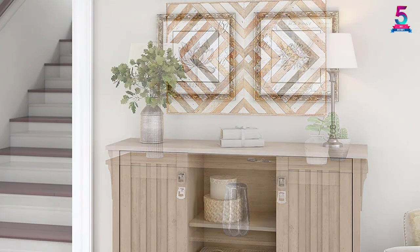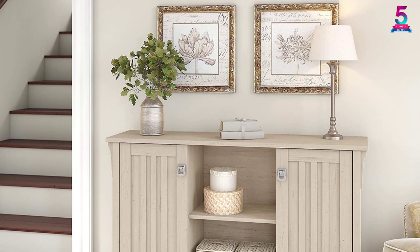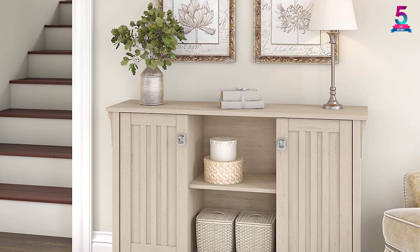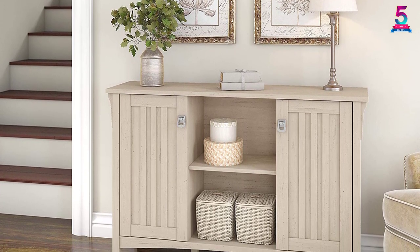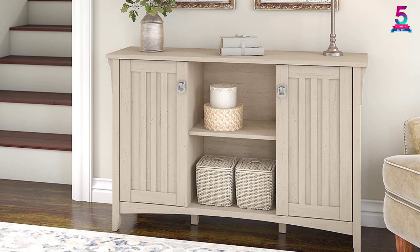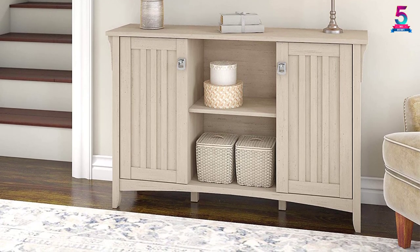You can comfortably place pictures, a lamp, or plants on the spacious countertop while displaying other decorations on the open shelves. The doors have vertical wood accents with tumbled pewter hardware to conceal items you don't want on display. Moreover, this storage cabinet is approved and certified to meet ANSI/SOHO quality standards for performance and safety.